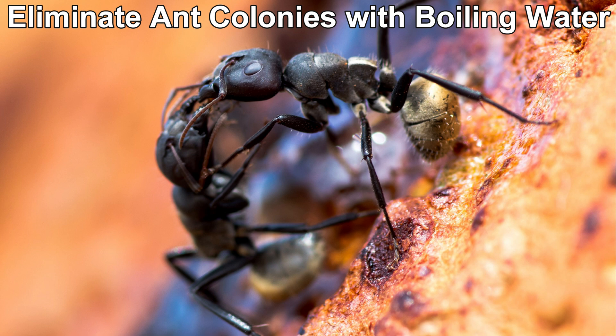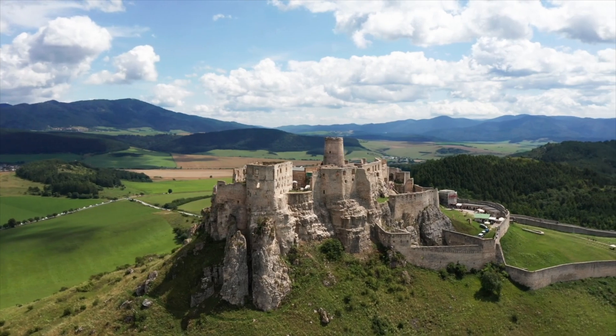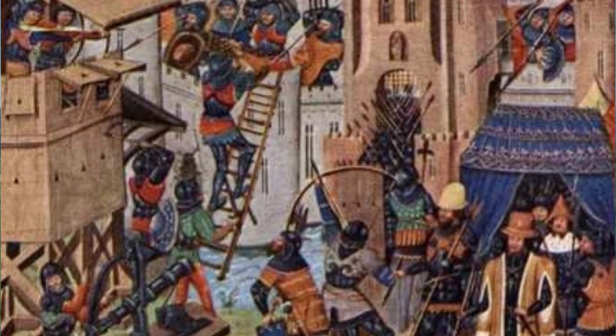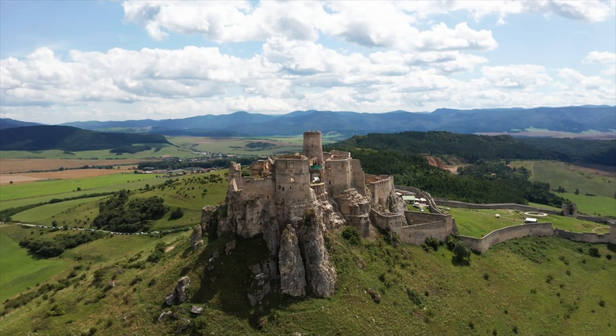Some say pouring boiling water on an ant hill will kill the colony. It kind of makes sense — it's like a castle defense where you're on the wall pouring boiling oil on soldiers scaling your walls. But it has the same problem: you're going to kill some ants, just like you might kill some of those invaders on your castle wall, but you don't kill all of the ants.